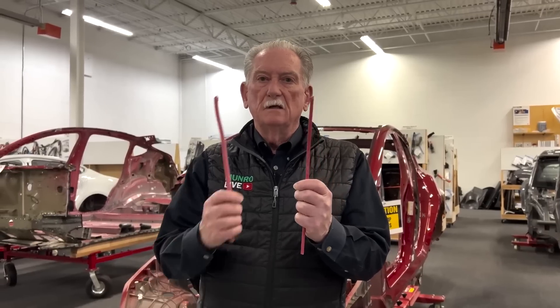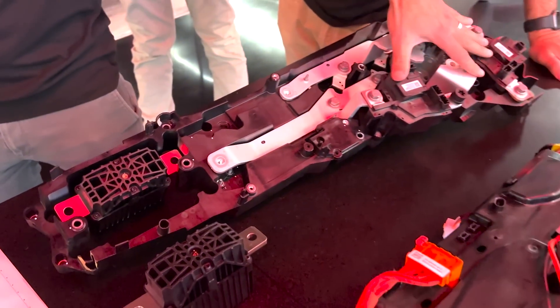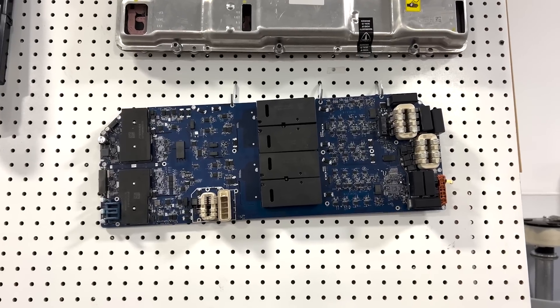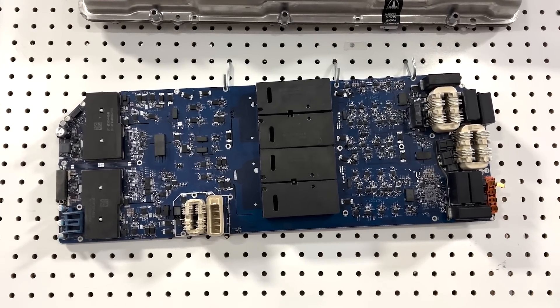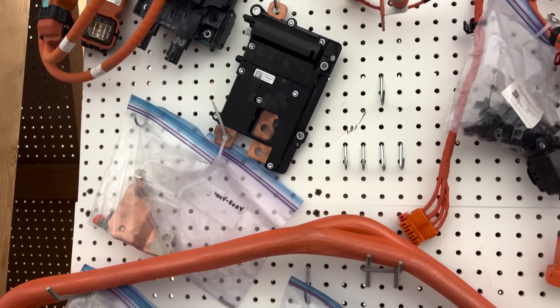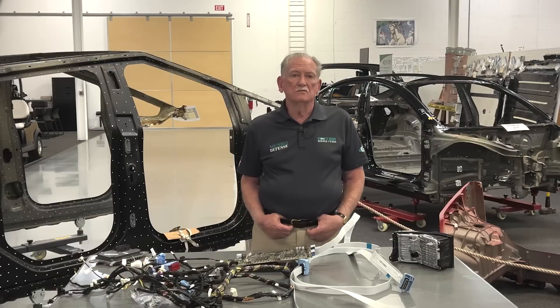We'll analyze topics such as the 48-volt system and how it's integrated, what specific devices are included, how the power conversions are achieved between the lower and higher voltage systems in the vehicle, and how effective their 48-volt system is in reducing the copper and the weight.